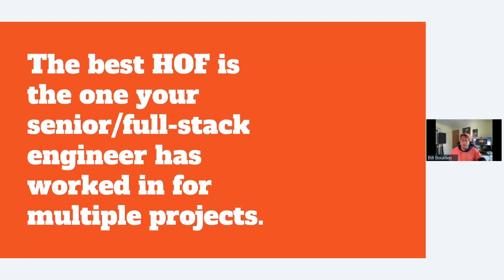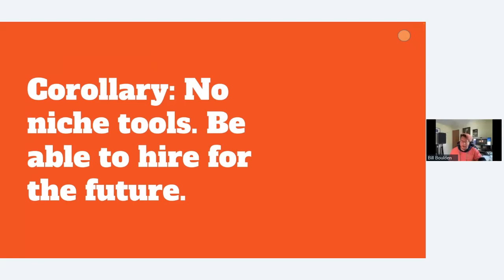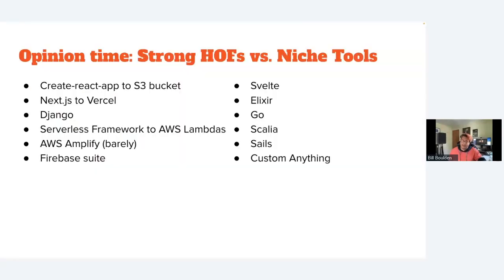Don't go niche with your tech stack — you have to be able to hire for the future. It's easy to find people who work in commonly used technologies. While something like Elixir or Scala is arguably better than JavaScript, they have one one-hundredth the number of available developers. You're doing yourself a disservice if you let your first engineer say 'I'm going to build this in Vue.js with Flutter' — now you've given yourself two very hard hiring decisions.